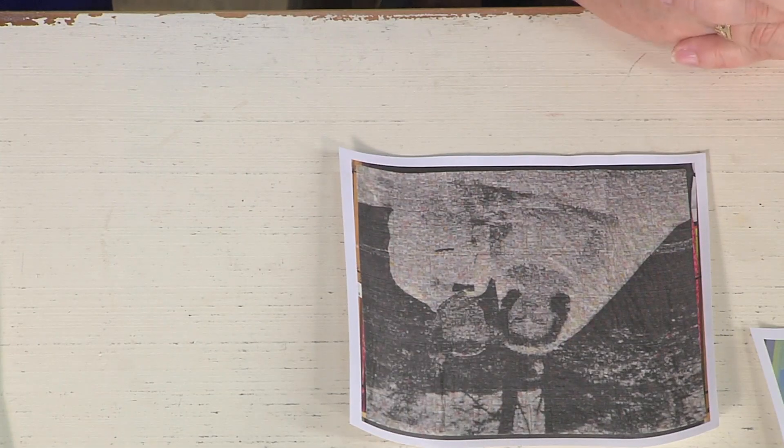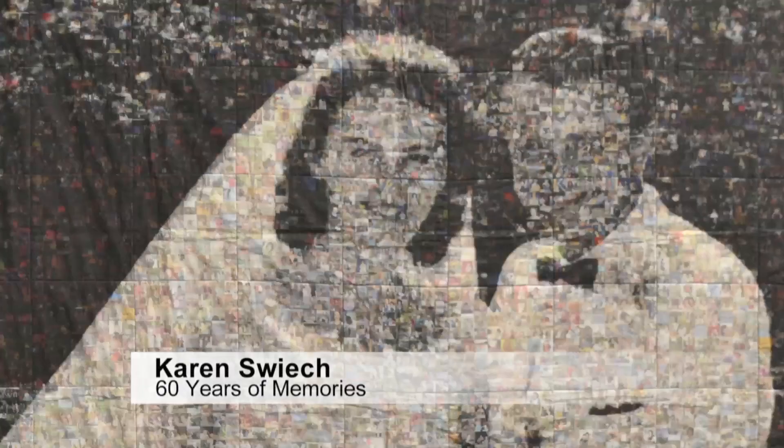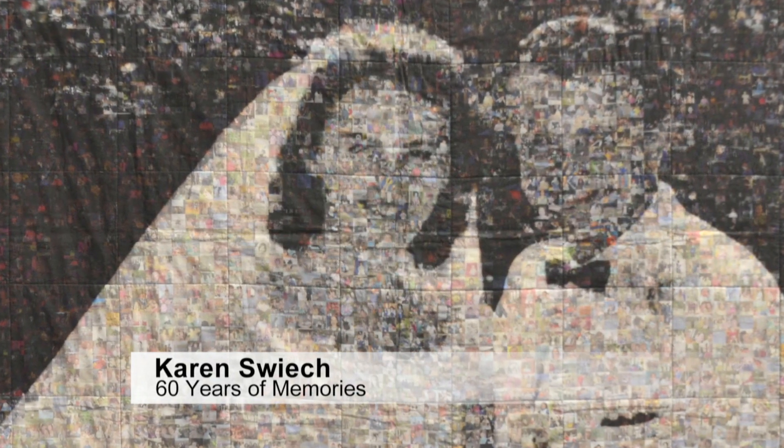Along the lines of portrait quilts, this is one of the most amazing portrait quilts ever seen. From a distance you think you know what you're looking at, and as you get closer you start to realize it's made up of tiny squares — and then you see that each of those little pixelated squares is another photograph. The time it took to make this is remarkable. The title was '60 Years of Memories,' so those are all photos of the couple — memories from their lives.